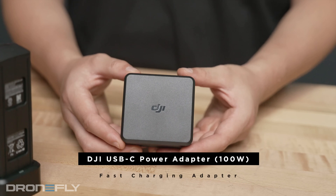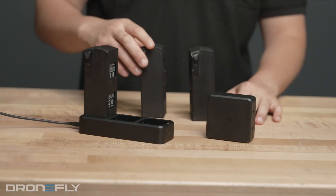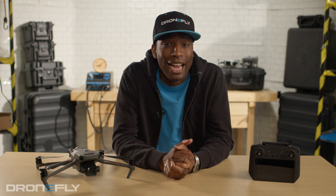And that leads me to number three: super fast battery charging. With 100 watts of charging power and its three-battery sequential charging hub, you can charge one battery to 90% in just 47 minutes, getting you back up in the air faster than ever. As a bonus, you can also directly charge the drone without the hub using 88 watts.